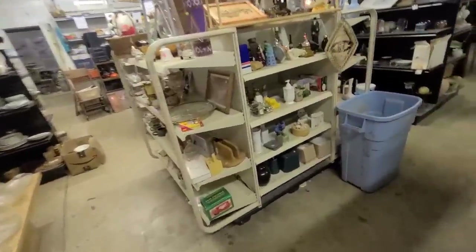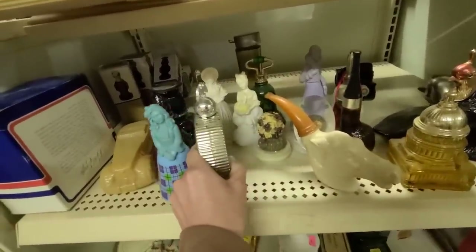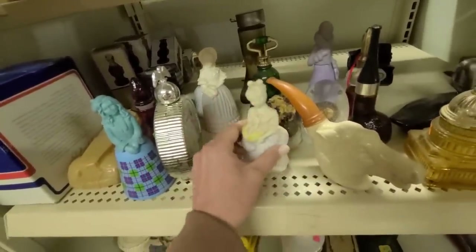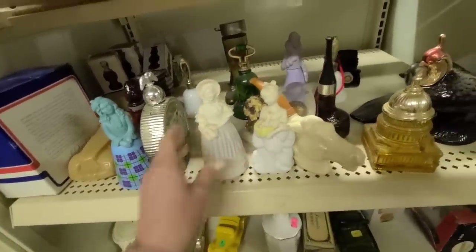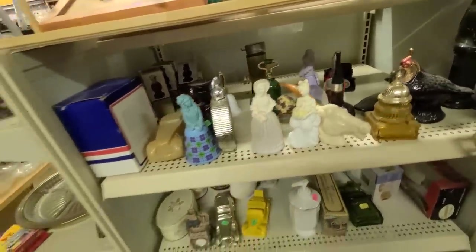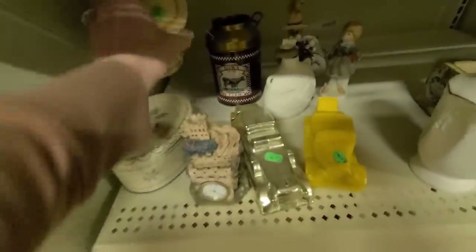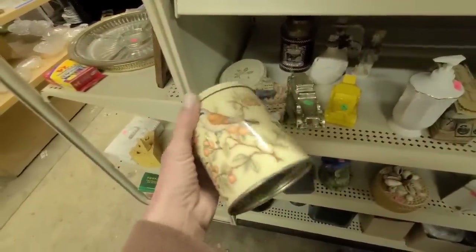Let's see what's over here - Avon dolls! I love these. I don't have some of these - I don't have this one, I don't have this purple one, and there's a purple lady back there. Oh, look at this little bird tin - she's pretty, I like that.